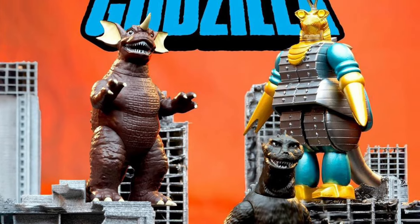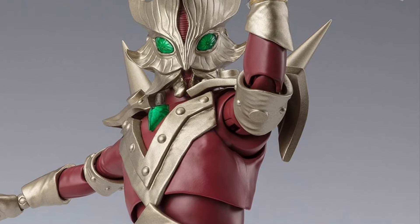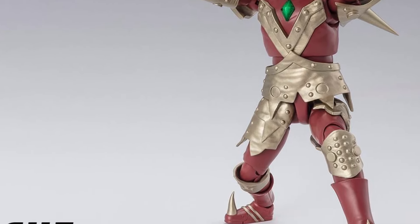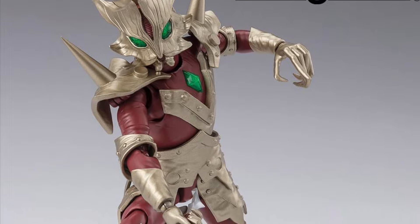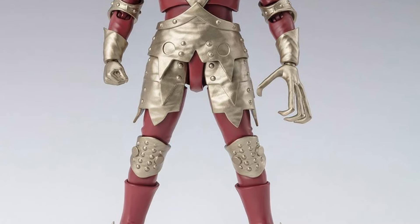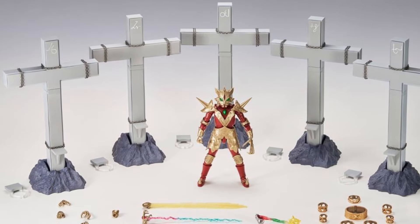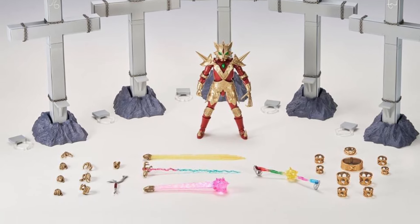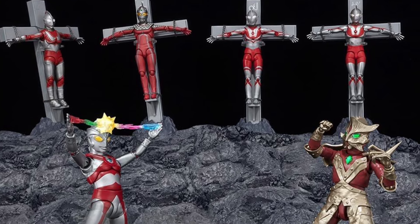Moving on to some SH Figuarts Ultraman action with Ace Killer. That's right — Ultraman Ace's enemy, Ace Killer, is here in all his evil glory. It's a P-Bandai exclusive, but he comes with all kinds of accessories including a massive Ultra Brothers crucifixion diorama. You get all the crosses and accessories you need to recreate the scene. This set is going to run you close to $200 — over that with shipping. But look at what you can do with this — really an extraordinary looking set.